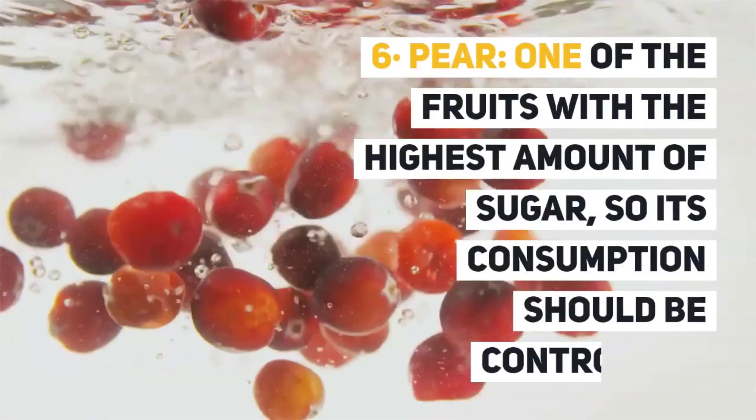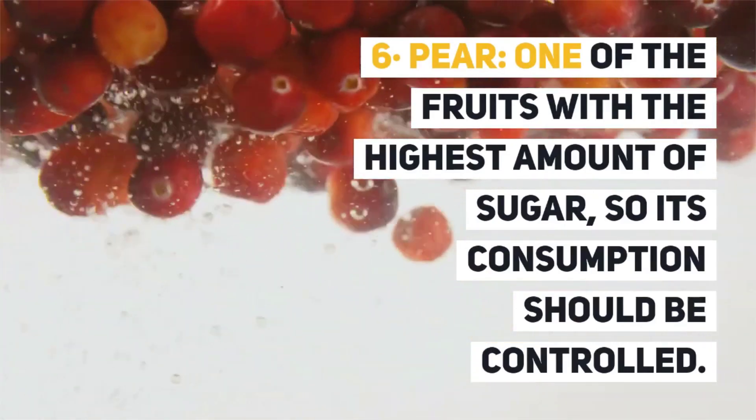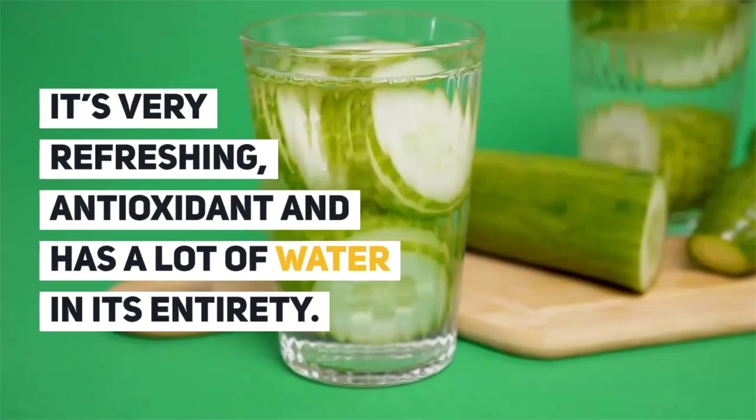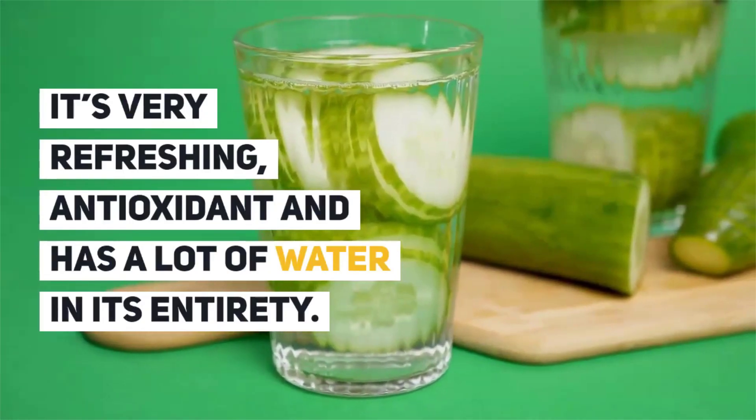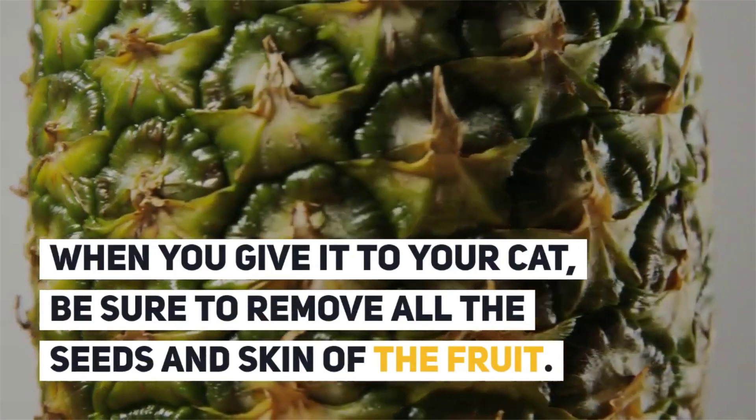6. Pear. One of the fruits with the highest amount of sugar, so its consumption should be controlled. It is very refreshing, antioxidant, and has a lot of water. When you give it to your cat, be sure to remove all the seeds and skin of the fruit.